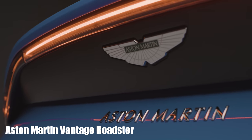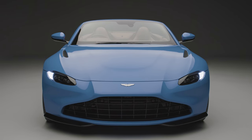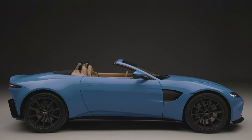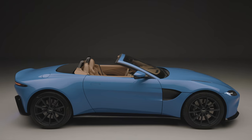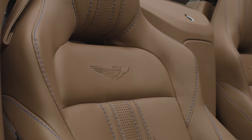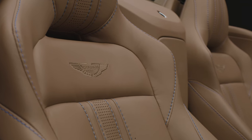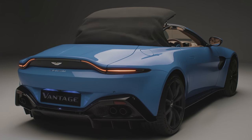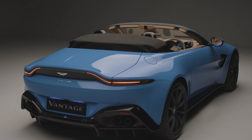And so to the second Aston Martin — the very much production Vantage Roadster, which the company hopes will boost slightly underwhelming Vantage sales. Think of it as a Porsche 911 Cabriolet rival. It's priced at £127,000, around £12,000 more than the Coupe — and the Coupe has just had its price reduced, incidentally. The Roadster uses the same 4.0-litre Mercedes-AMG V8 as the Coupe, making 503 brake horsepower. The roof mechanism adds 60 kilograms to the Vantage, and deliveries will start in the second quarter of 2020.